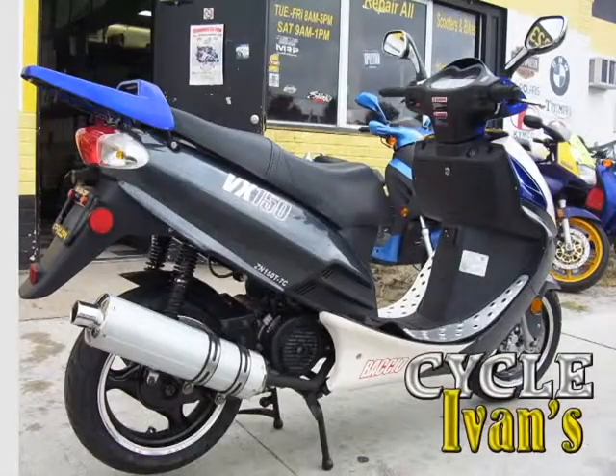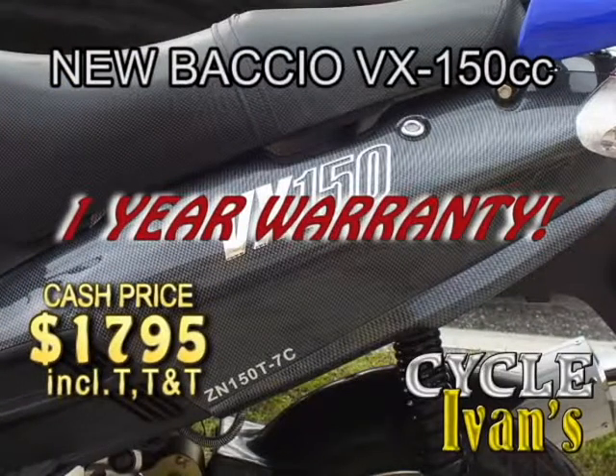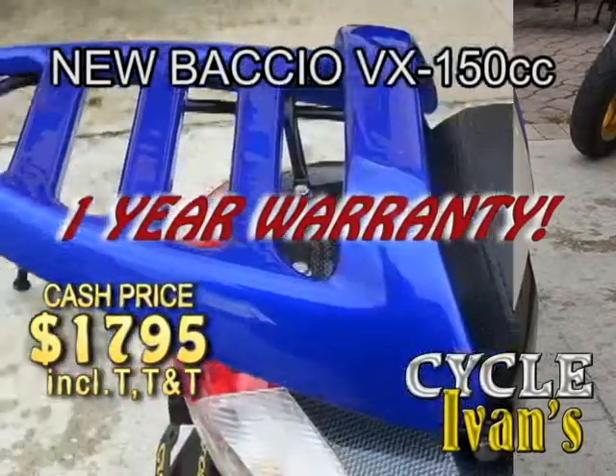Here's the real McCoy — it's the newest Bocchio VX150 scooter. This powerful scooter comes in both silver and white, as well as red and white, and all come with a one year warranty. That's right, a full one year warranty.